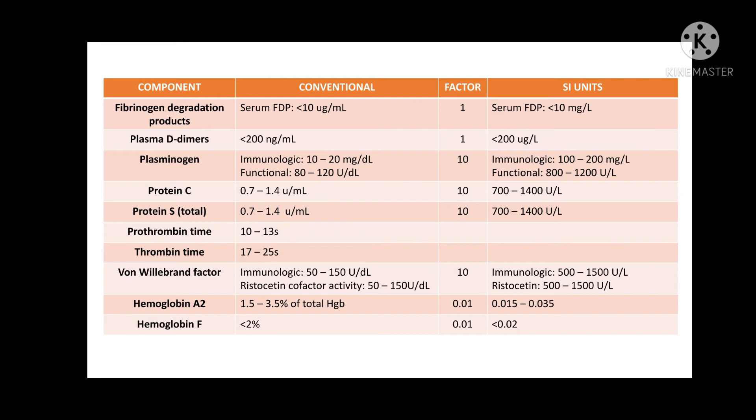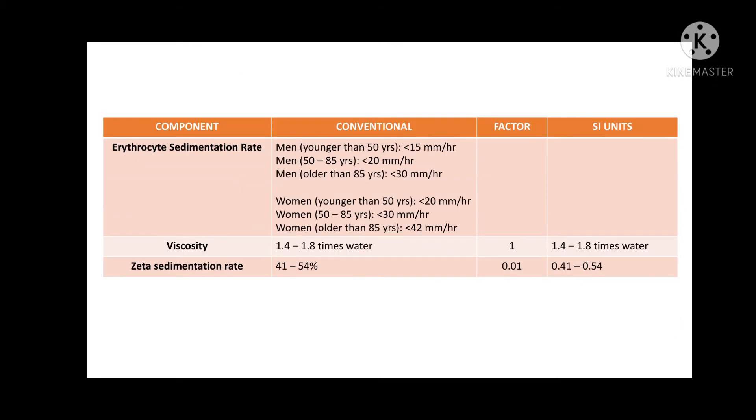Thrombin time as well has a normal, typical result of 17 to 25 seconds, but it also depends on the concentration of thrombin reagent used. And for Westergren erythrocyte sedimentation rate, I have provided both men and women in their age range and the normal values. An erythrocyte sedimentation rate or ESR is a type of blood test that measures how quickly erythrocytes or your red blood cells settle at the bottom of a test tube that contains a blood sample. Normally, red blood cells settle relatively slowly. If you have a faster than normal rate, this may indicate inflammation in the body. Inflammation is part of your immune response system. It can be a reaction to an infection or injury.